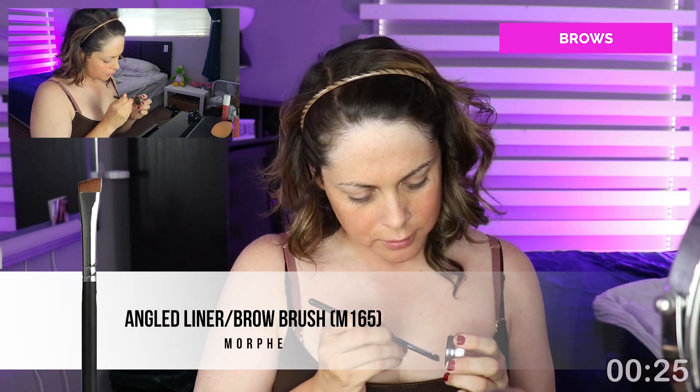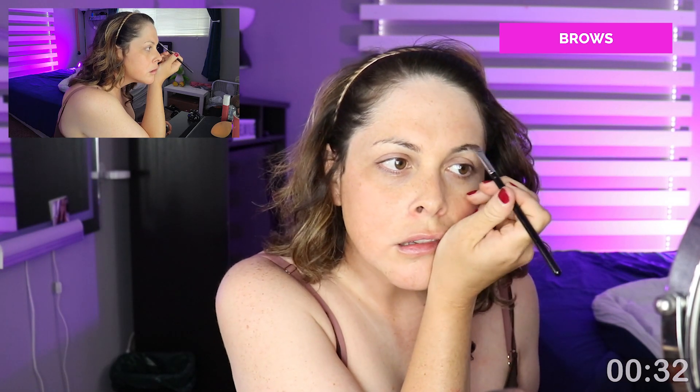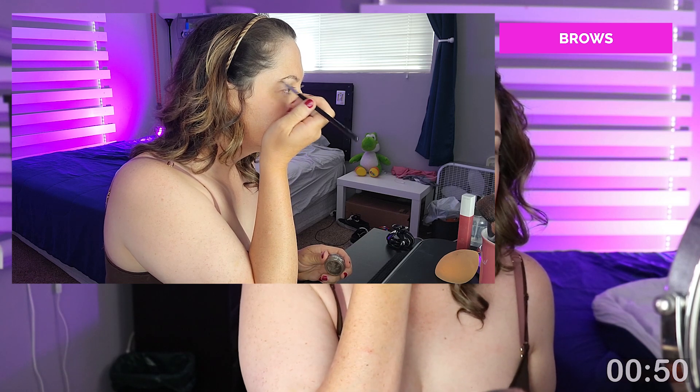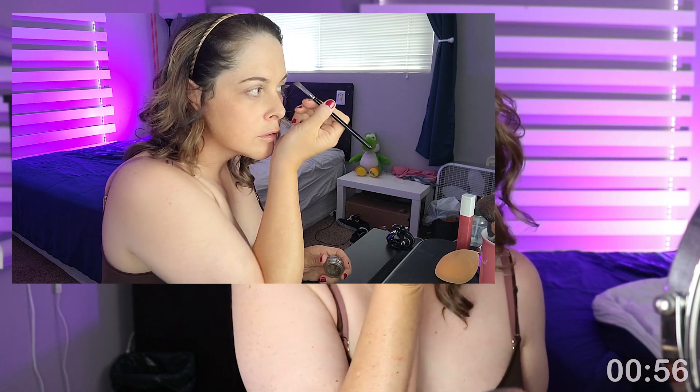I'm grabbing my flat brow brush from Morphe — the M165 — and my brow pomade from Anastasia in medium brown. Since I'm limited on time, I'm only going to fill in my natural brow shape. This is tough to rush through because I spend the majority of my makeup time on brows and eyes. My brows look like trash right now — ever since the pandemic I haven't had them done professionally. I've been tweezing at home for about a year; I usually get them threaded.